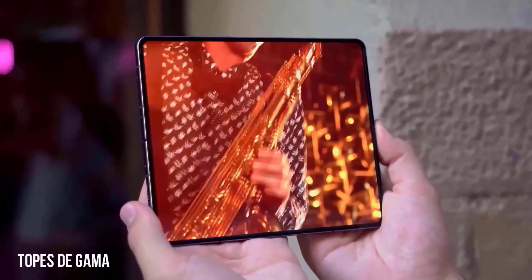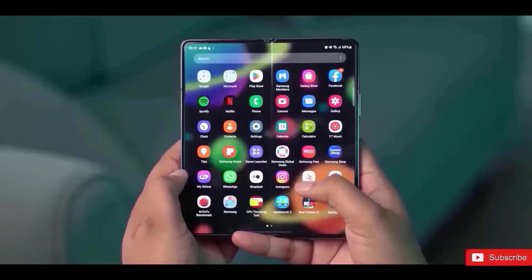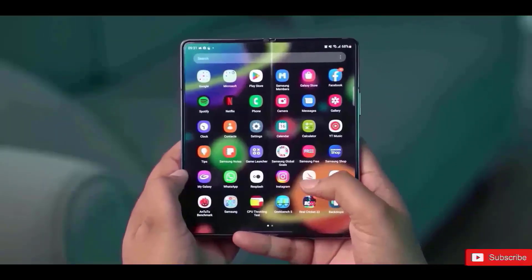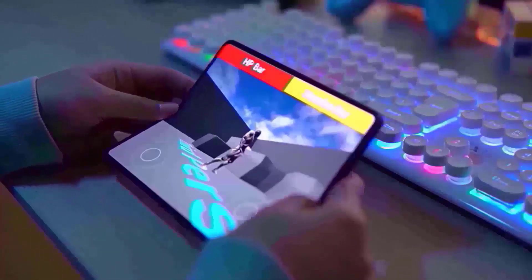The Samsung Galaxy Z Fold Special Edition will launch shortly in certain areas, delivering a sleeker alternative to the previously announced Galaxy Z Fold 6. Since its initial leaks a few months ago, it has been widely reported that this new foldable device will not support the S Pen stylus, unlike the Galaxy Z Fold 6, which does.